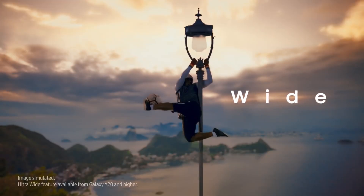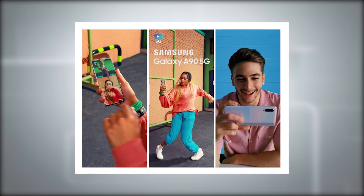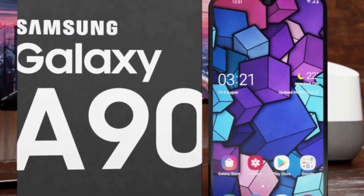This news comes from reputable leaker Ivan Blass, who posted multiple tweets including static and video adverts linked to Galaxy A90 5G. These commercials suggest this could be the company's next big phone.